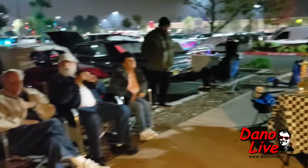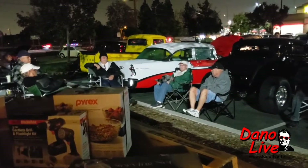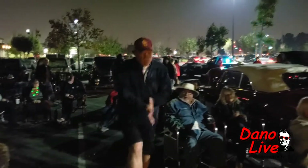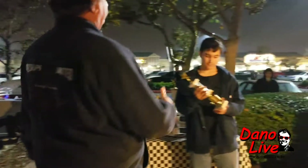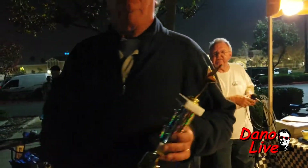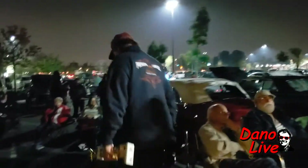Our next category, Best Truck, in the memory of Ray Thornton, goes to car number 27, a 1955 Ford F-100. Steven R. Bailey from Huntington Beach — Surf City Classics. Turn around, Steven. Congratulations, Steven. Thank you for coming to Carl's.